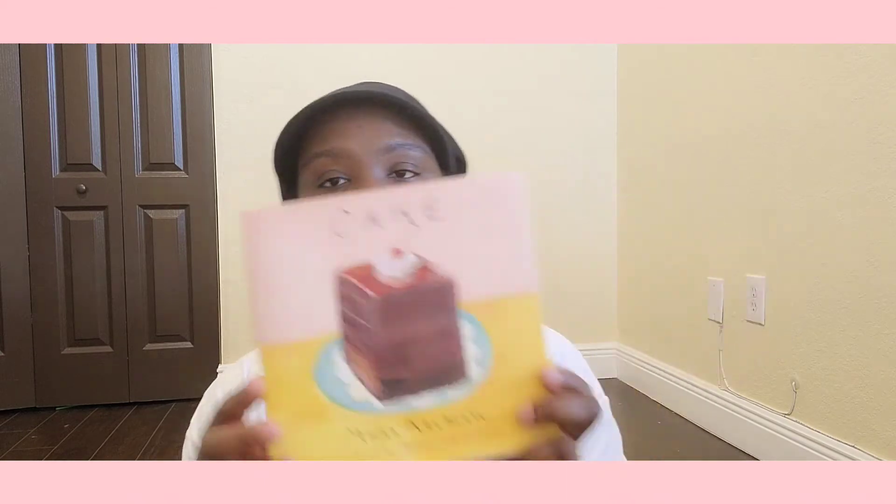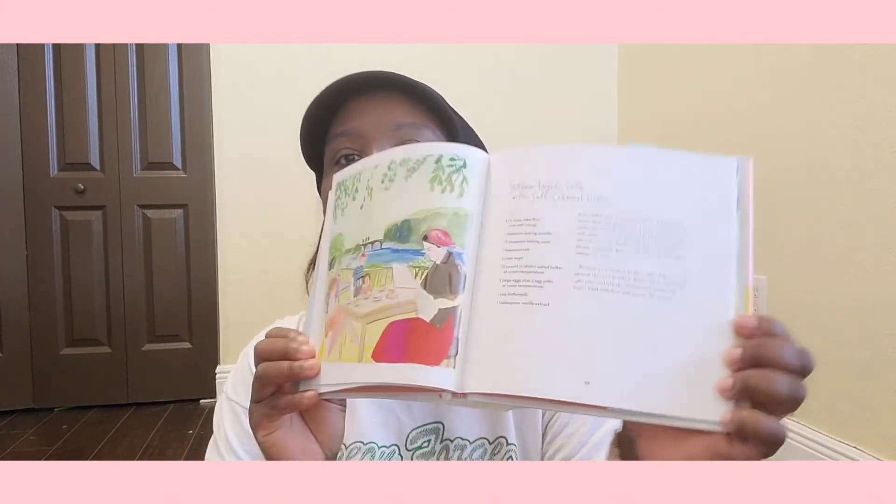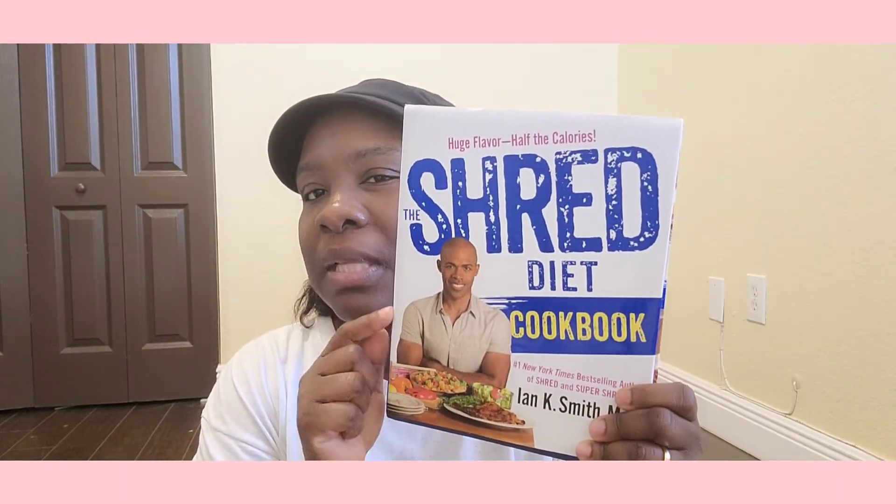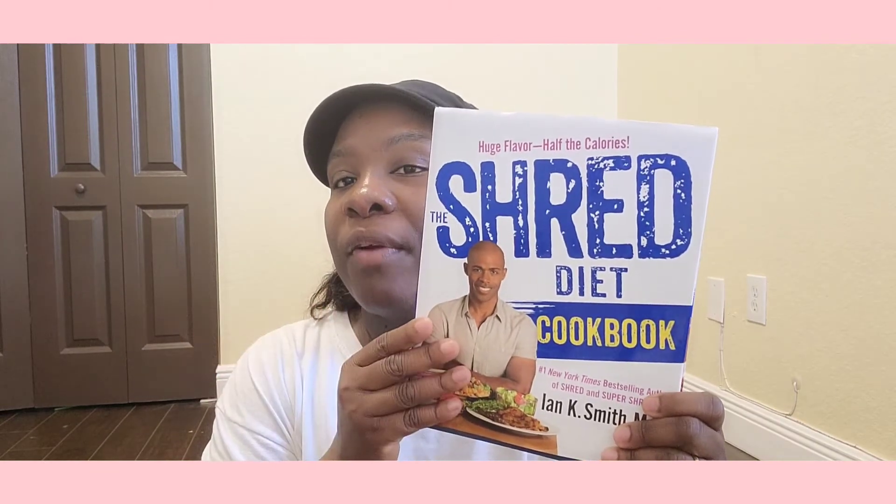Then I got this one — it just says 'Cake' on there, by Miro Coleman. It has little funny pictures with cakes, and the back is just a big piece of cake. Then I saw this — it's called 'The Shred Diet Cookbook.' I think I've seen him on TV. I grabbed the book because I'm not on a diet or anything, I just need to change my eating habits.